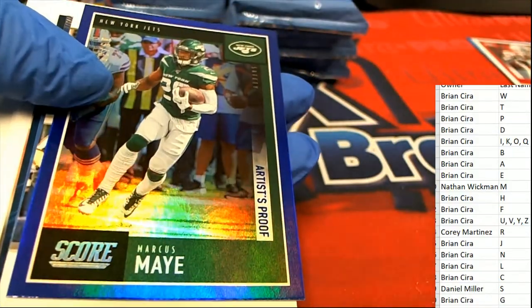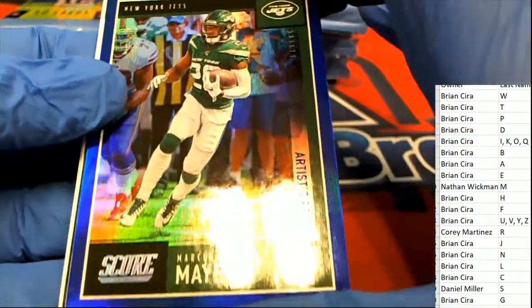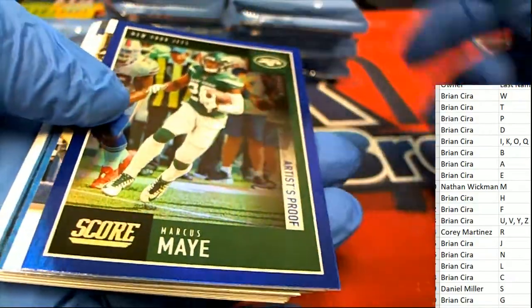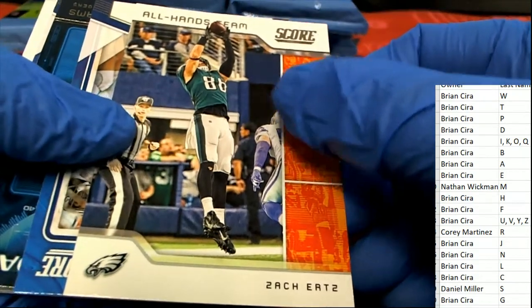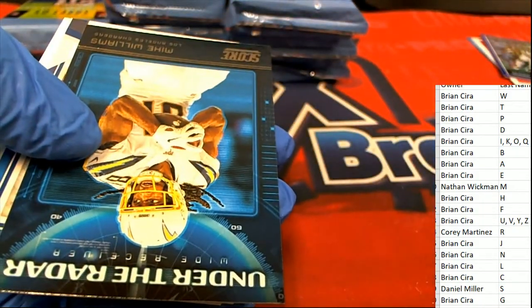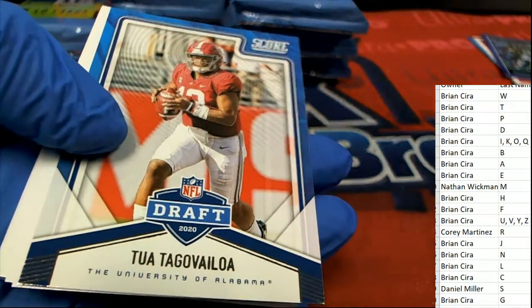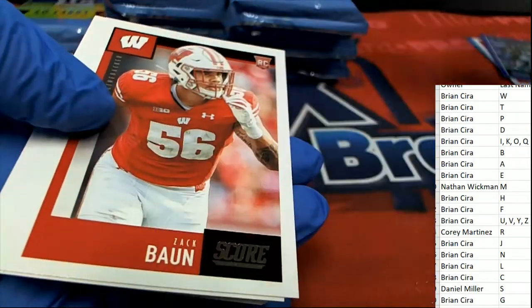We got an artist-proof New York Jets — it's a Marcus May artist-proof for letter M, number 35, 19 of 35, for Nathan. All-hands team: Ertz, Derrick Brown, NFL rookie defensive tackle. Mike Williams under the radar.